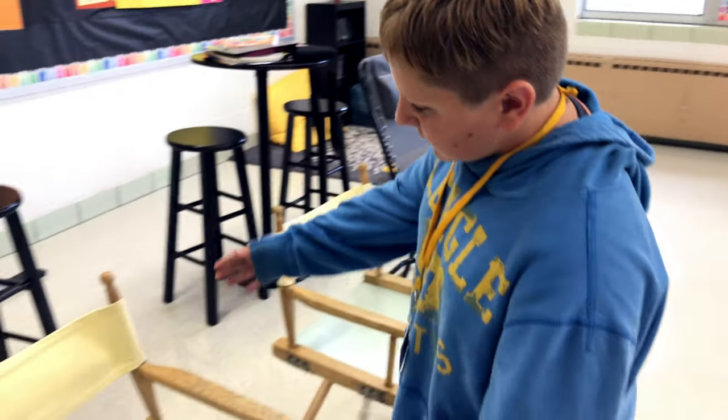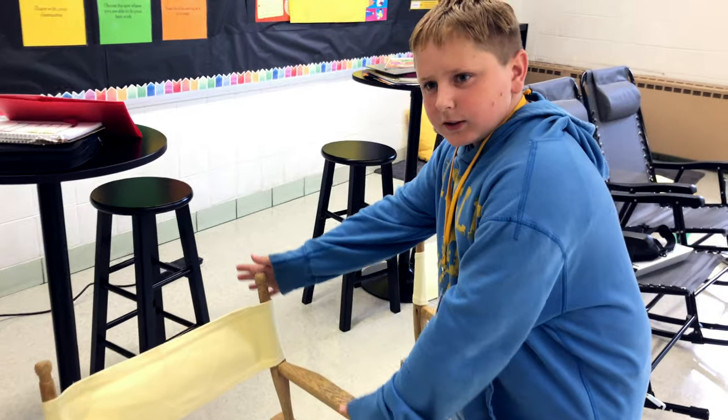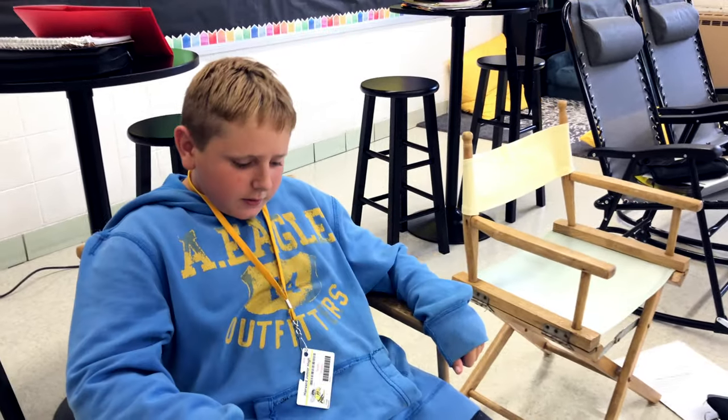Hi, my name is Nolan Shipley. I'm a seventh grader. These over here are the director chairs and you just sit down, chill out.